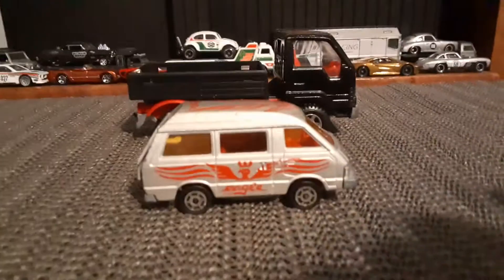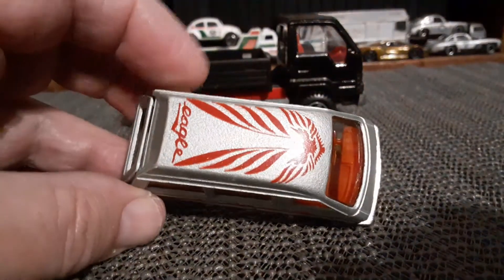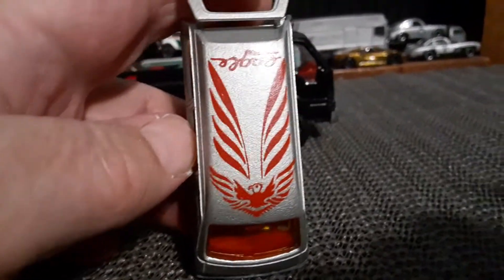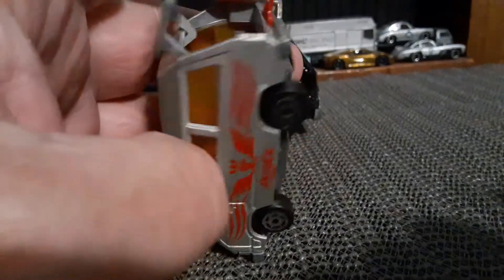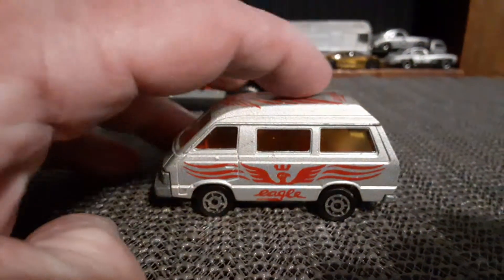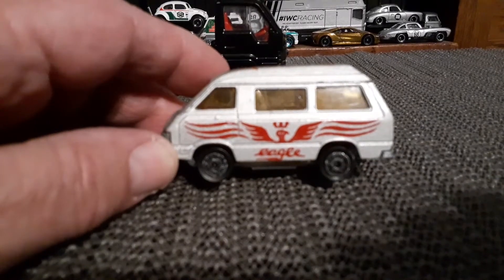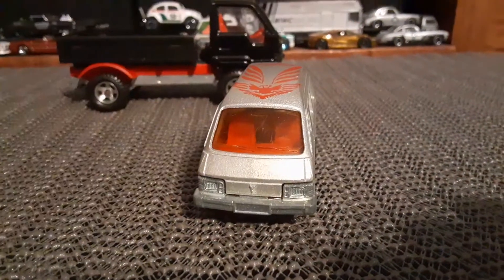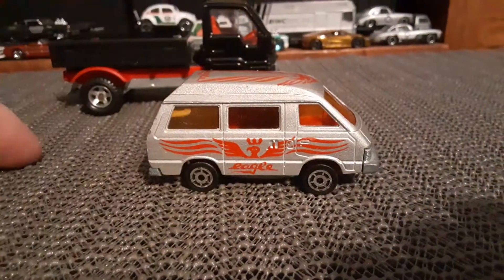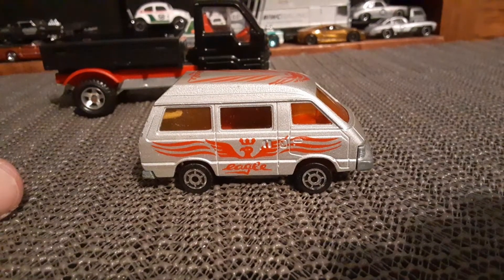I want to talk about these Majorettes — metal body, metal base, red interior, and eagle graphics on the top. Take a look at the interior; it does have suspension like these old Majorettes do. I believe this is about circa 1984, although I only found it about three or four months ago. It's a pretty cool van. I'm not sure these older Majorettes are always the most accurate vehicles, but they certainly do have a lot of character.